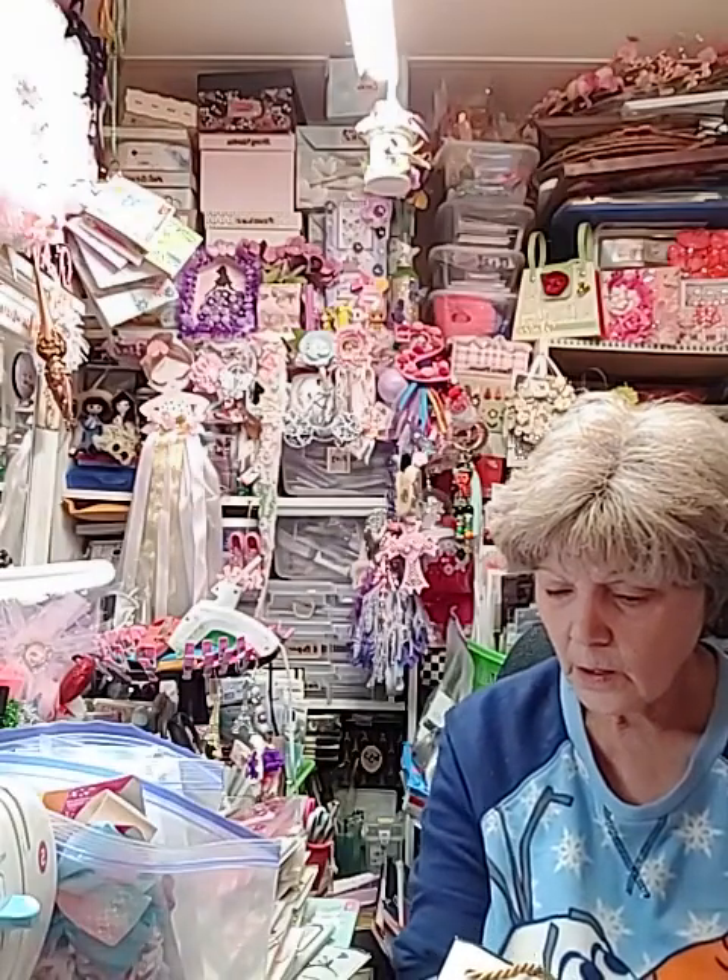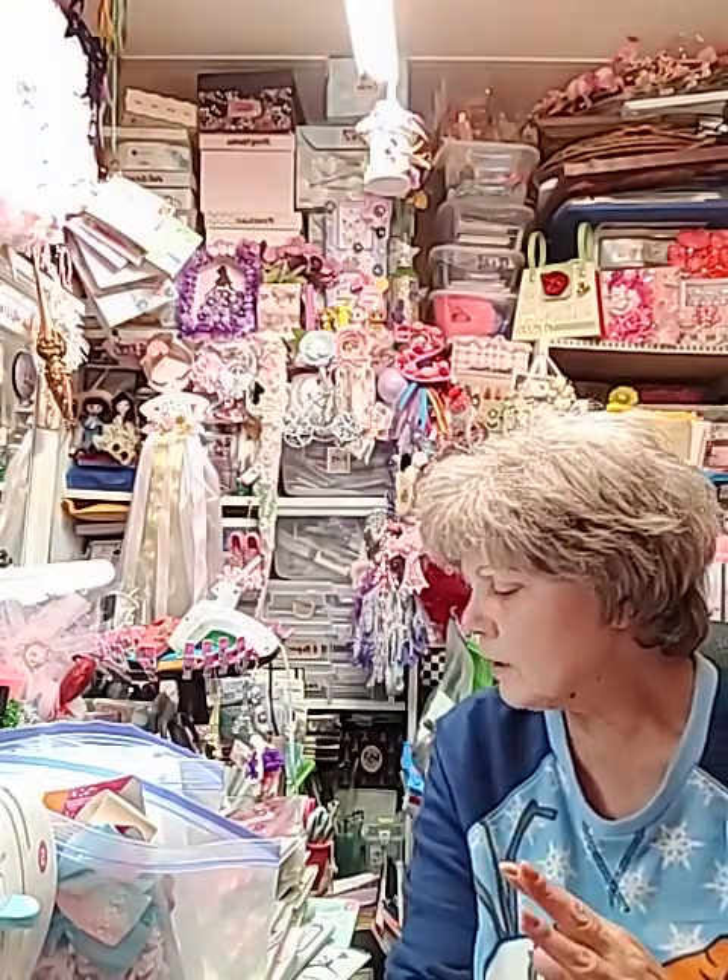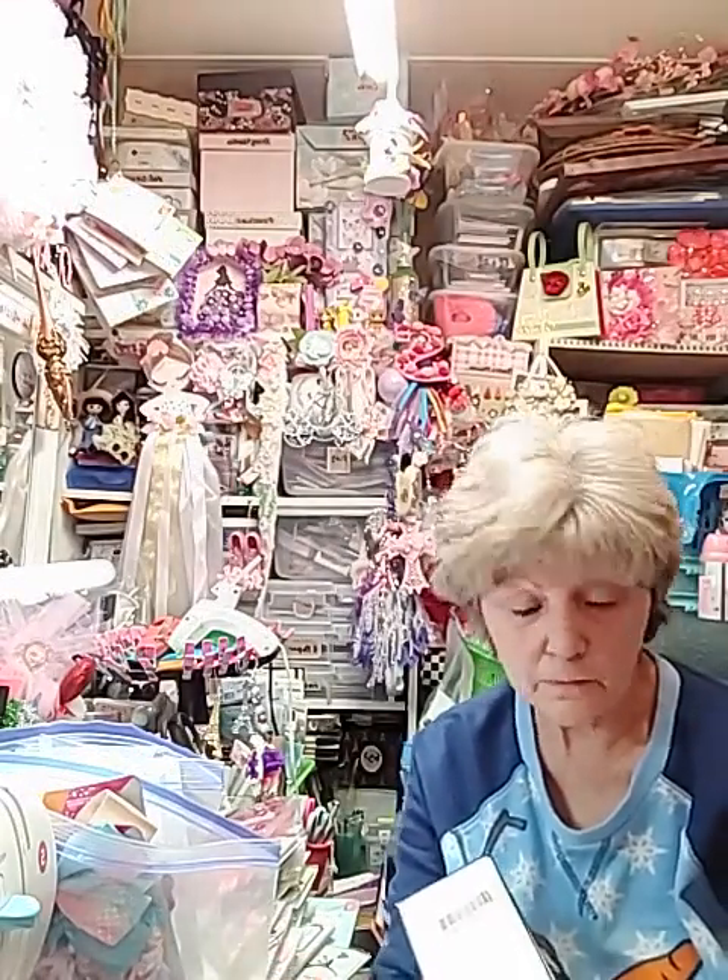Okay, where do I start? I told y'all I make so much stuff, and with this now, the lace is the only other thing I'll ever look for. I've got enough flowers, enough ephemera to last me forever, enough papers to last me forever, and I'm wonderful on dyes now.